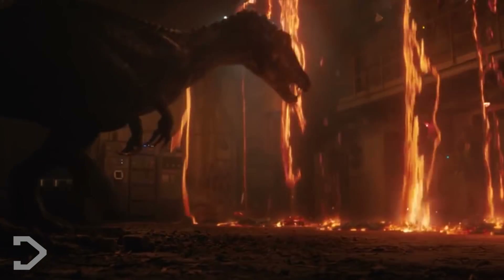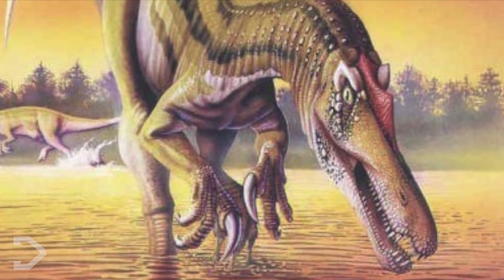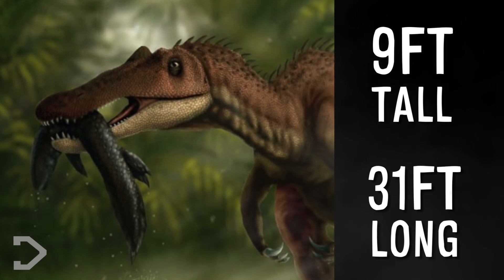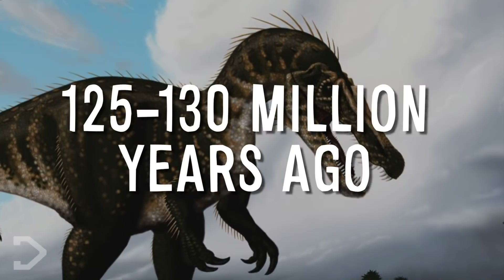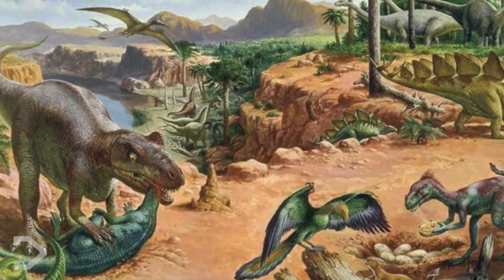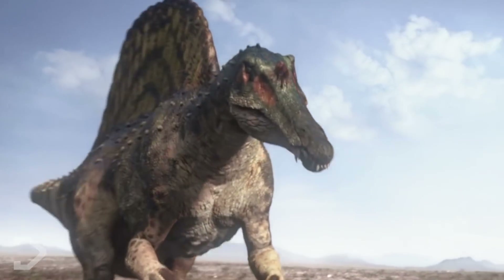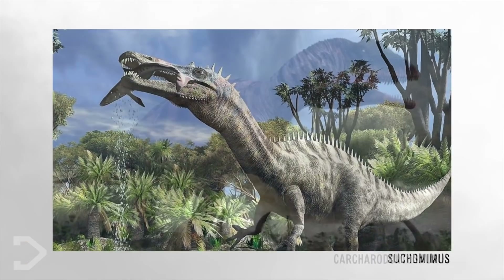The mouth looked more like that of a crocodilian. It had stumpy arms and was 20% larger than the real-life counterpart. In reality, the average size for the real Baryonyx stands at 9 feet tall with a length of 31 feet, and its mass weighing approximately 2 tons. This creature roamed the Earth 125 to 130 million years ago in the early stages of the Cretaceous period. The Baryonyx actually has a lot in common with the world-renowned Spinosaurus, as it is indeed a distant relative, alongside Suchomimus and Carcharodontosaurus.